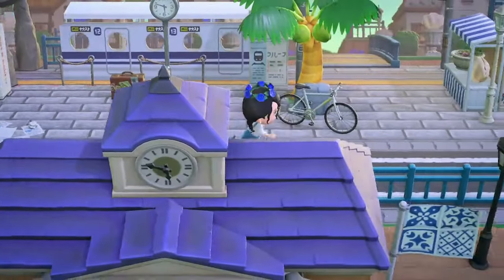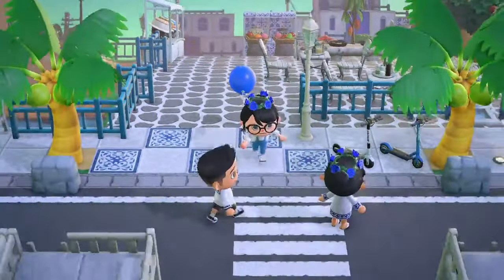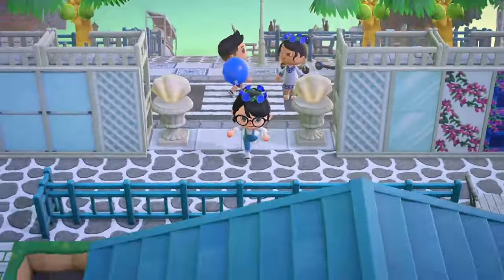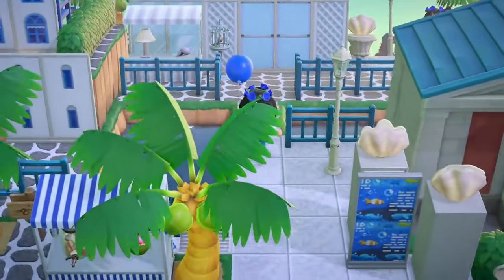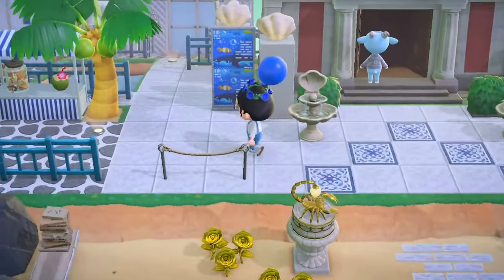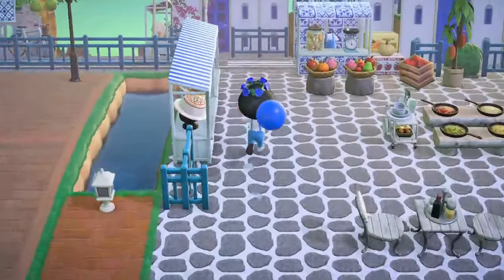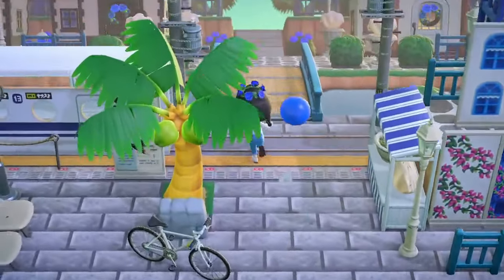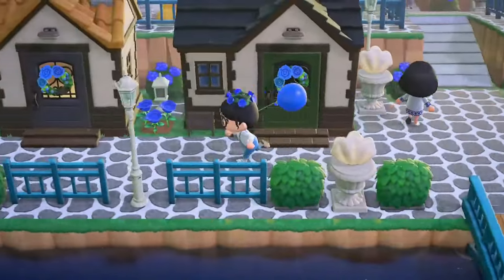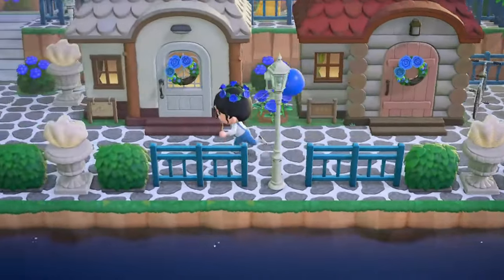Now we're approaching a train station, which reminds me of Animal Crossing: New Leaf, and that makes me very excited. I think this is a market or a restaurant — it looks very nice. Here are some villagers saying 'enjoy your vacation,' which is lovely. We're approaching the museum now — yep, that's the museum. Oh my gosh, Sherb! Sherb is also in my town — comment your favorite villager because mine's Sherb and I'd love to know yours. This is just a lovely town with a great atmosphere. Also, sorry if I say 'town' instead of 'island' — I'm so used to the old games.